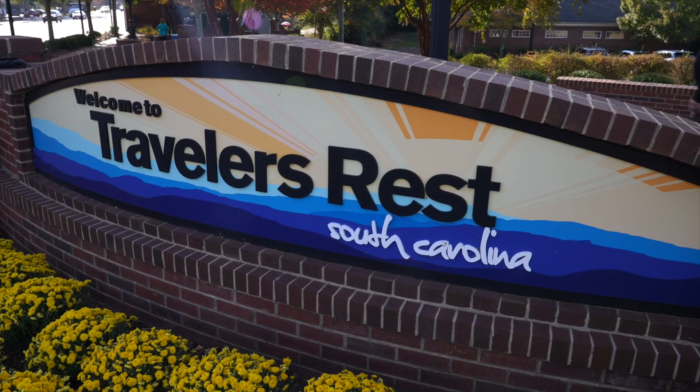Hey YouTube, my name is Meredith Rigdon and today, come along with me while I talk to you about the pros and cons of living in Traveler's Rest, South Carolina.